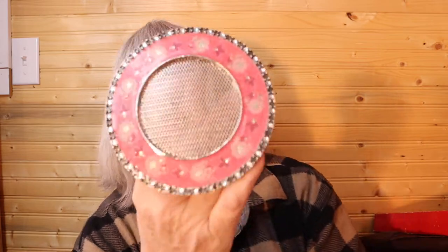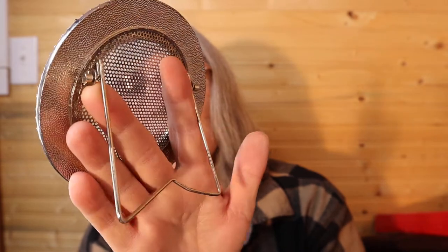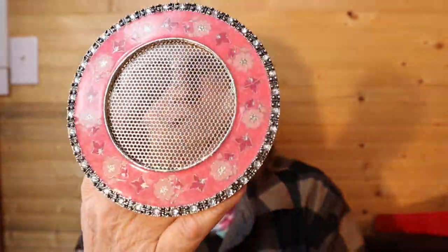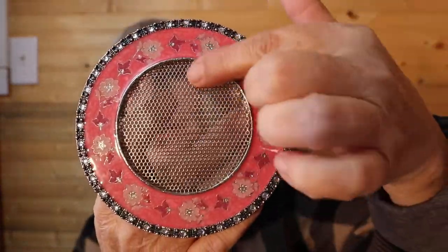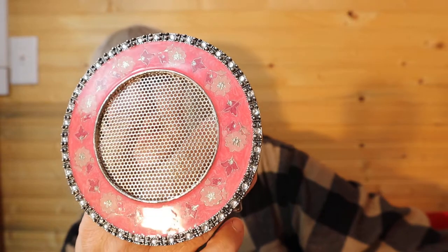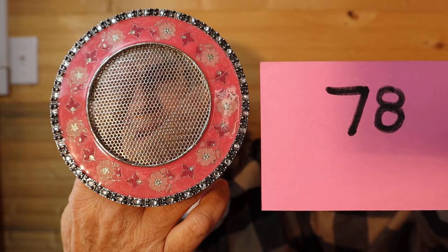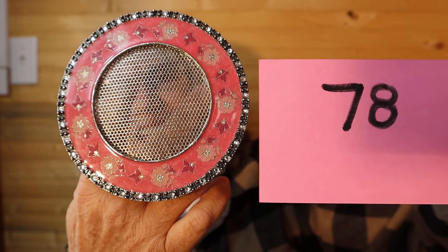Here's an earring holder — it's about 4 inches and it stands on its own. You just put your earrings through there. This is a vintage piece with rhinestones. So this is $3, number 78.